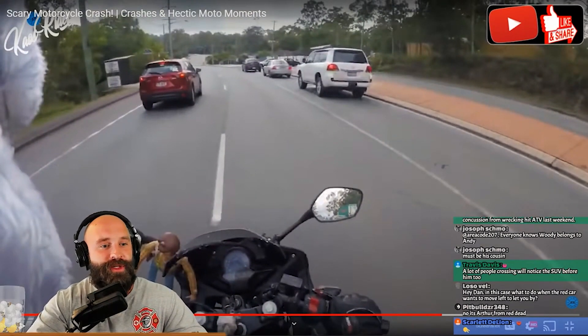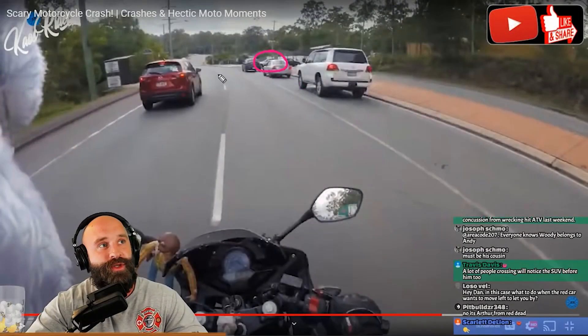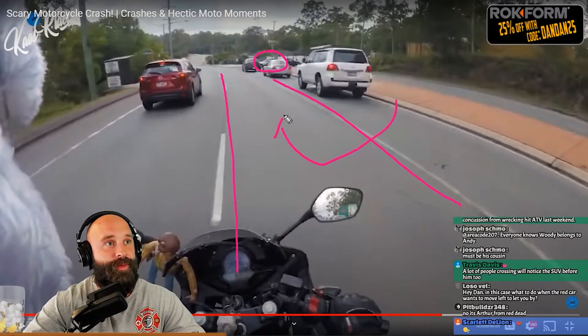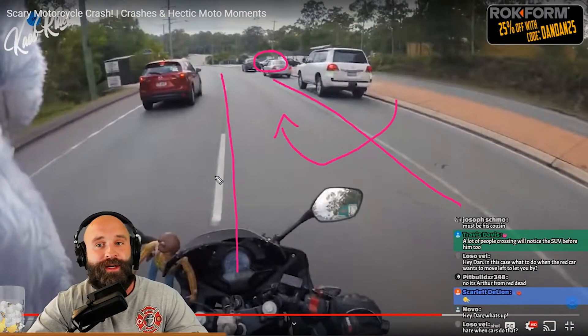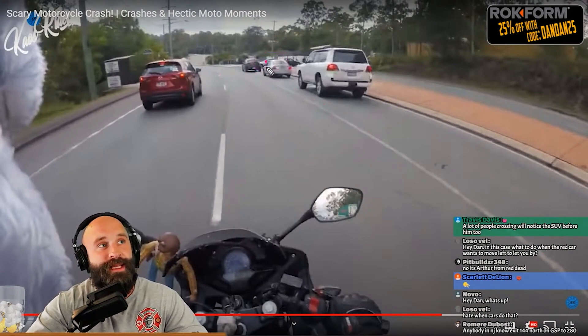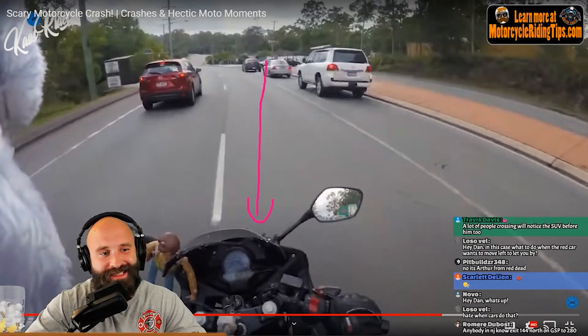Right here we made a judgment call to switch lanes, and maybe this driver who is starting to poke out a little bit saw that there was nobody in this lane and thought, 'I'm going to turn into the first available lane.' Maybe that's what they thought — or they didn't think any of that and can't see us very well because we're such a tiny little target.